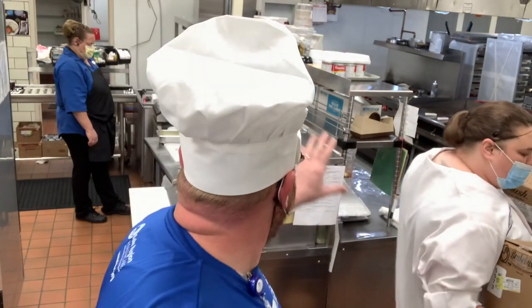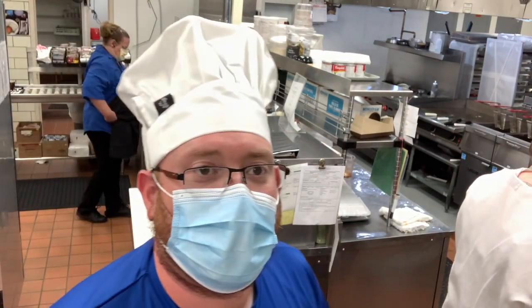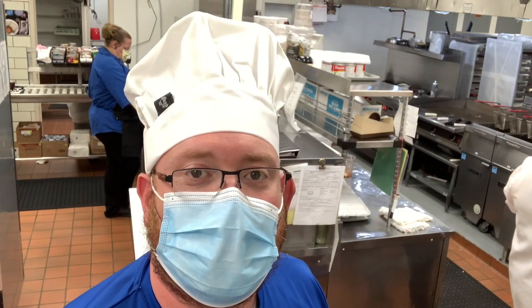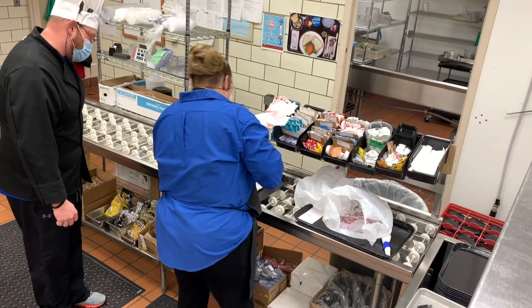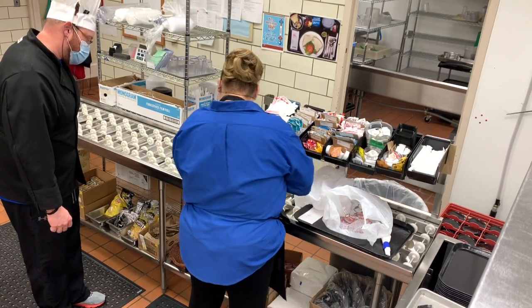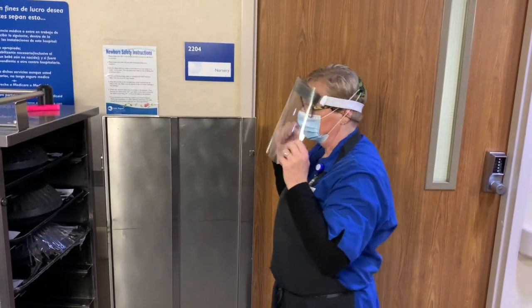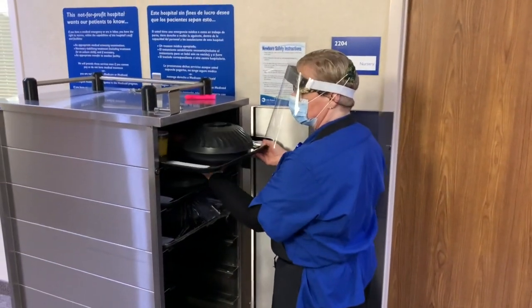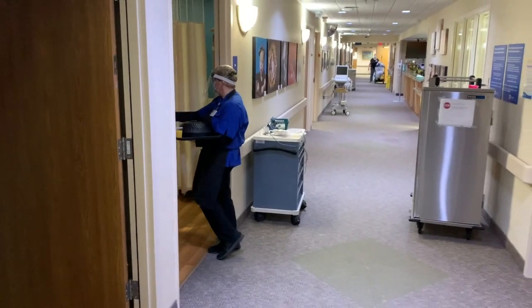Then it goes over to the tray line — that's for patients ordering trays or the occasional staff tray. There's an assembly line in the back where they put it all together. When they put the first item in the cart they start a timer for 10 minutes, and at the end of those 10 minutes they have to take that cart up and get it delivered, so everything keeps moving, especially during meal times.